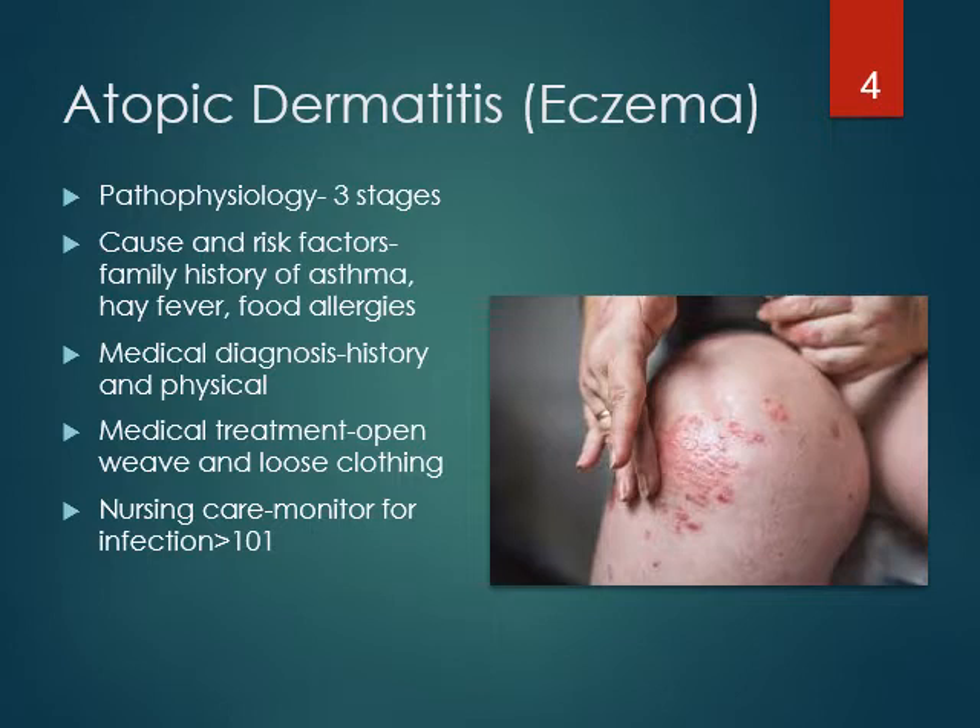Fine scales may give the patient's skin a silvery appearance in the chronic stage; the skin becomes dry, thickened, scaly, and brownish-gray in color. Cause and risk factors include family history of asthma, hay fever, and food allergies — notice these are mostly allergic-type conditions. For medical diagnosis, you need a good history to find out if there was a family history, and a good physical exam to look at the patient's skin condition. It's really important to learn these different types of skin conditions.